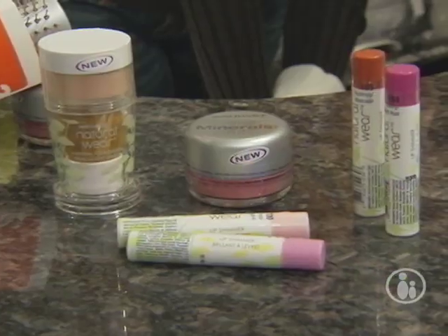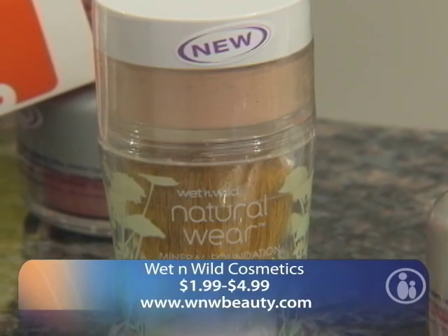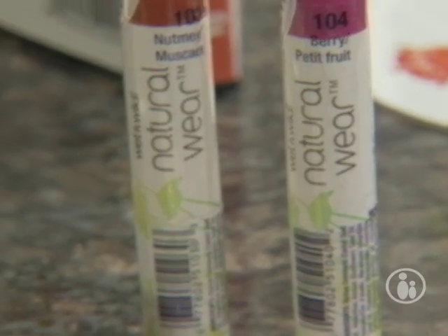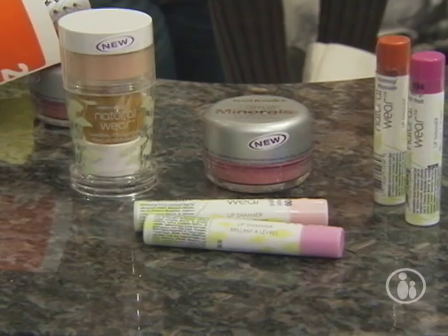The last thing in this category is makeup. We want something very simple — really all you need is a nice base of foundation, a little bit of blush, and some light lip gloss. Wet n Wild has a great set out right now that can get moms in and out of the door in less than three minutes. Something else I like about these products: they're really inexpensive — all under $20.